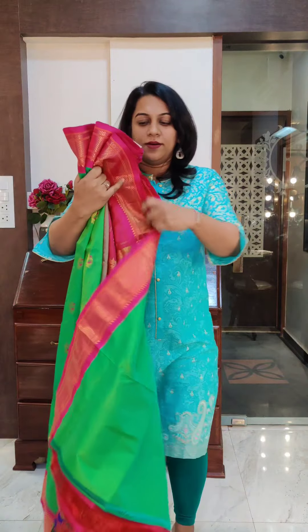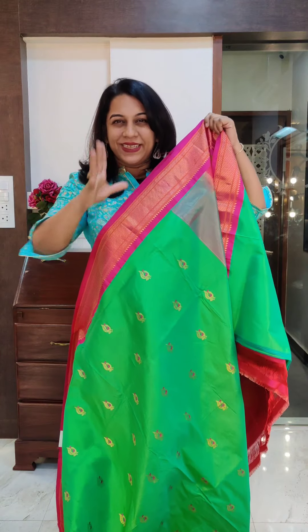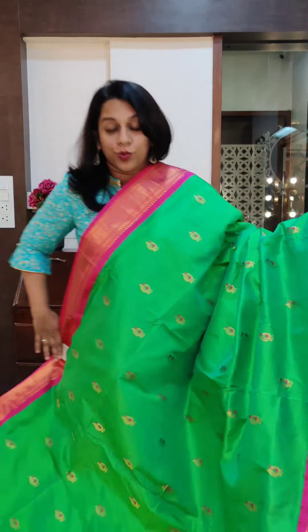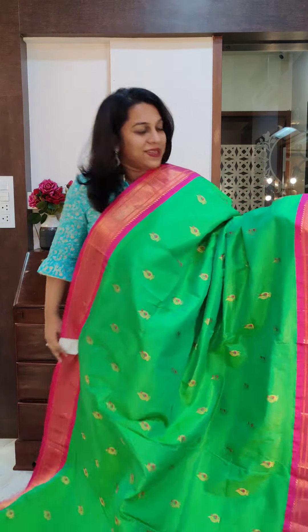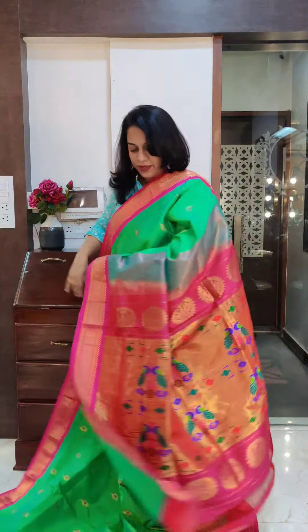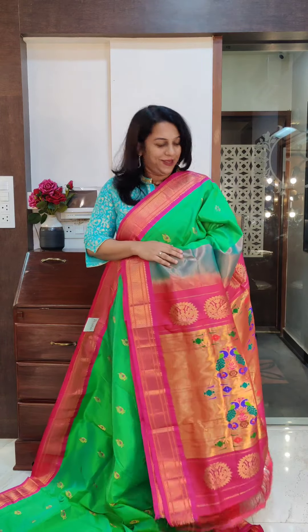Now the next is light green, but I wouldn't call this parrot green — this is more like a mint green kind of colour. A beautiful, cooler shade, not towards yellow. It's somewhere between pista green and mint green. And it has this bright pink border. This is the peacock rutta — highlighted peacock rutta. And this is the pallu. A gorgeous combination — once again, a very different shade of green. If you like it, please take a screenshot and send it to me on WhatsApp.